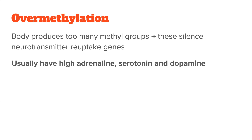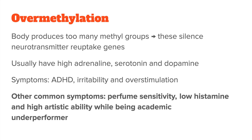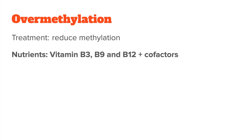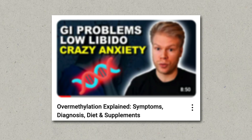Alongside high adrenaline, overmethylators also tend to have high levels of serotonin and dopamine, which can lead to ADHD, irritability, and similar issues. Other common symptoms include perfume sensitivity, low histamine, and high artistic ability, though they tend to underperform in traditional academic environments. Bringing methylation down is a long-term endeavor that can take several months, using nutrients like vitamin B3, B9, and B12 — which are either methyl reducers or promote histone acetylation, the opposite of methylation.